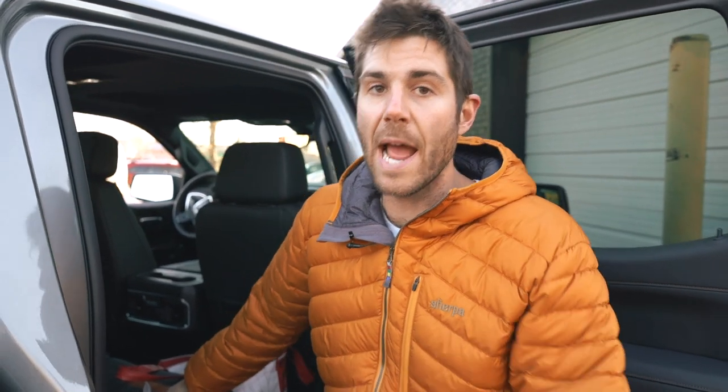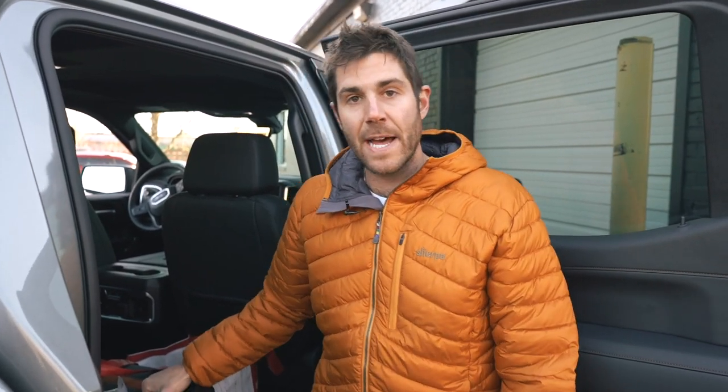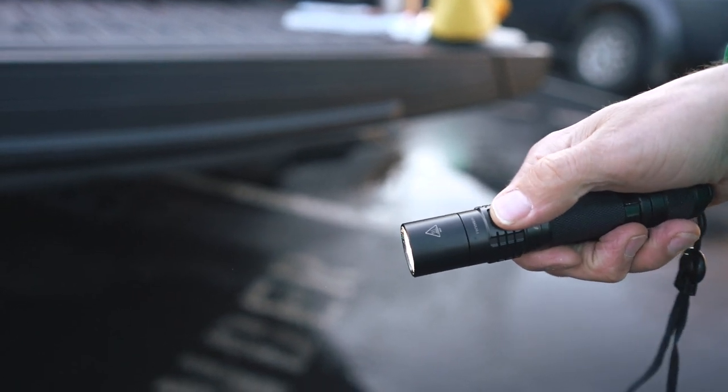A lot of the bigger, bulkier items you'll probably keep in a trunk or your truck bed. Some of these other items are much easier to just throw in your back seat. First, it's always a good idea to have a flashlight — ideally a rechargeable one because you can plug it in as you drive and know it's charged. This is a Fenix UC35. It's winter, it's going to be dark more often than not, and if you're stuck and need to see what you're doing while jumping or performing other rescue maneuvers, having extra light is key.